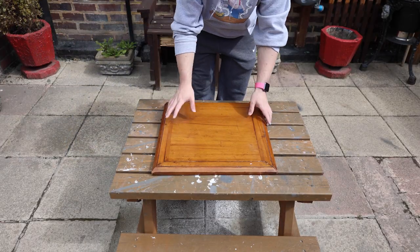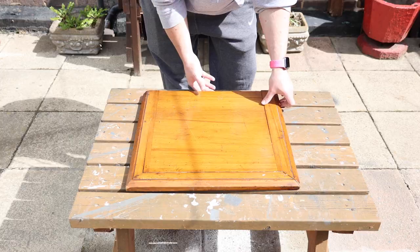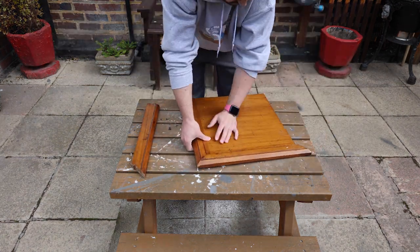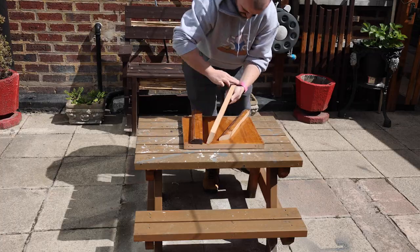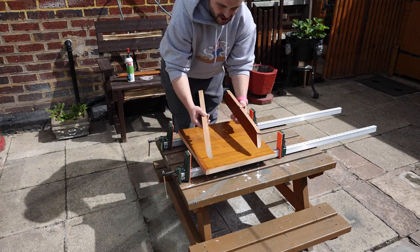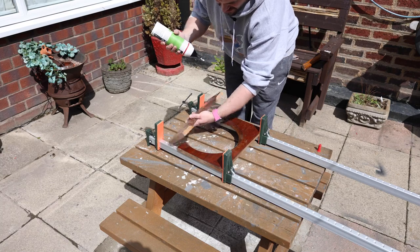I've got the lid off, but the trouble is it's in quite a state. Now that I've got the pieces cleaned up I'll be able to get them actually glued back on, and I can do the same thing to the broken seat.